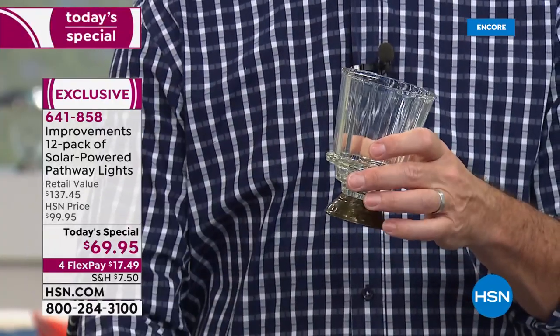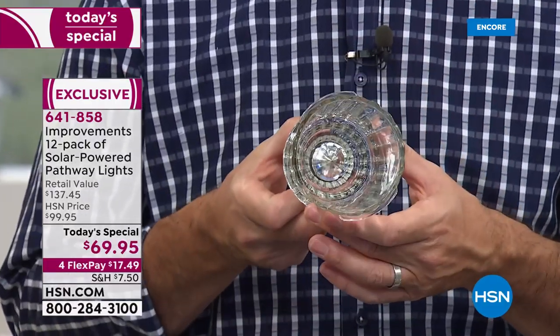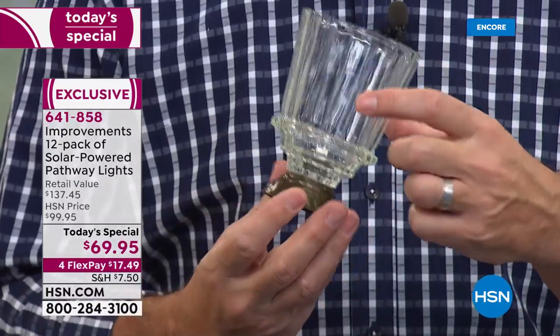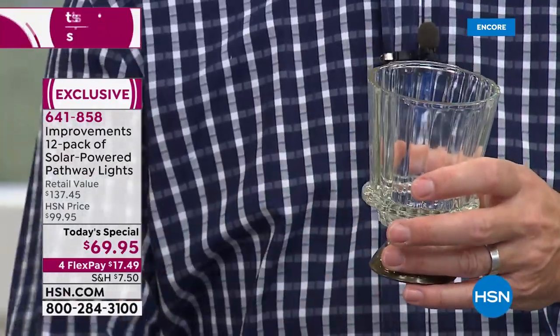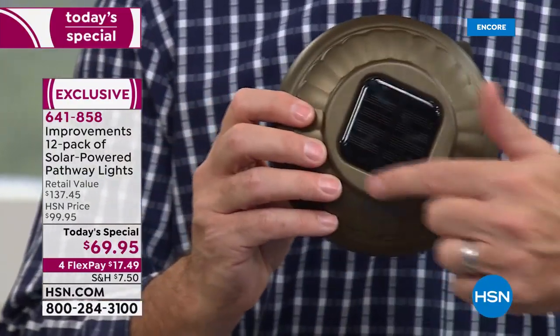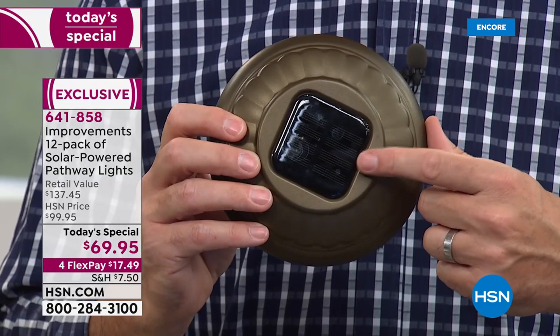Let me point to some of the areas that make these such great quality. First is the glass lens — you can see it there with a reflector at the bottom. The detail around that glass is where you get that starburst design. Then inside, the newest technology solar panel absorbs all the rays of the sun.